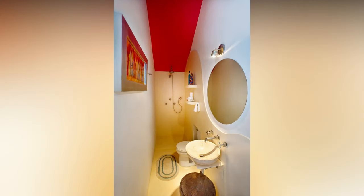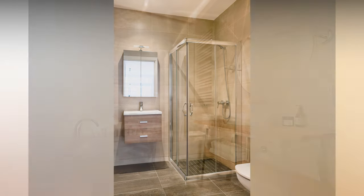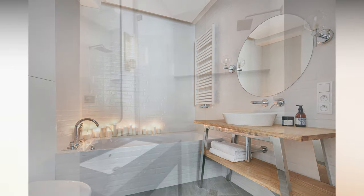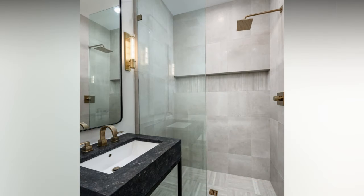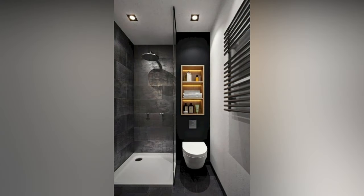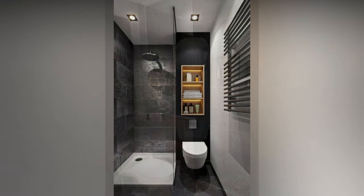In small bathrooms, every inch counts. Here are some smart space-saving tips to maximize your available space. Opt for wall-mounted sinks, vanities, and toilets — they free up valuable floor space and create a clean, contemporary look. Install floating shelves for storage; they keep things organized without taking up much space. Consider built-in niches or shelves in the shower or above the toilet for extra storage without protruding into the room.